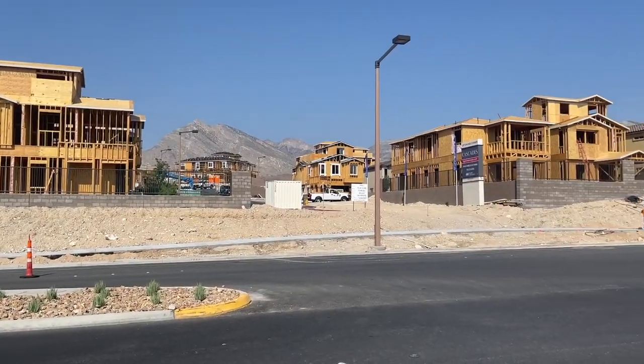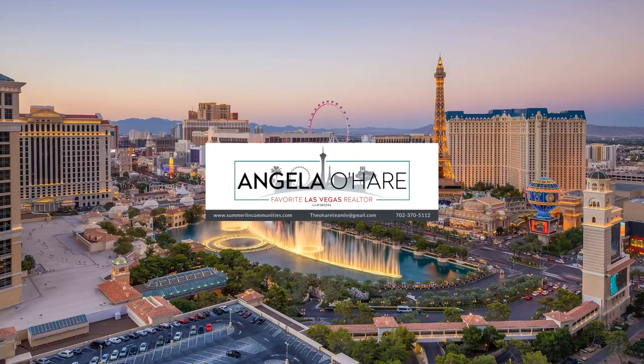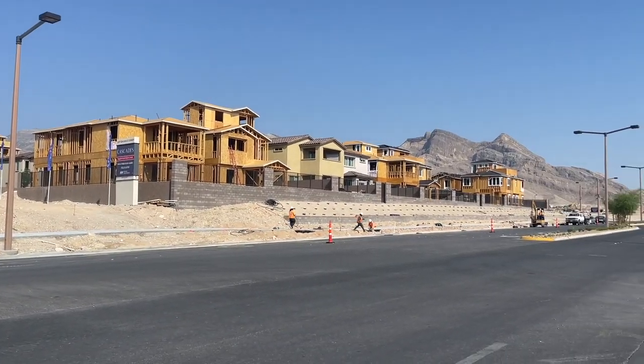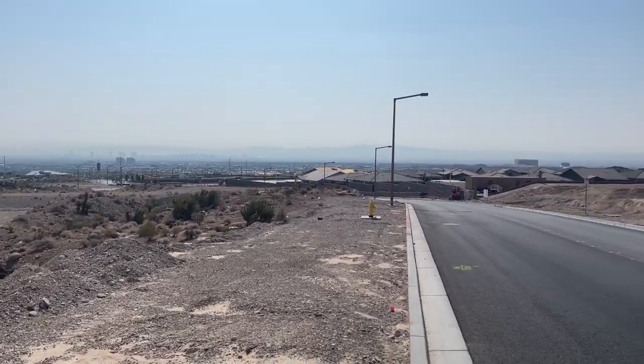New construction is coming soon to Summerlin, and that's what we're talking about today. Welcome back to the channel — I'm Angela O'Hare, your favorite Las Vegas realtor, and welcome to my Summerlin series. Today we're going to be talking about new construction coming to Summerlin this fall. The two newest villages, which took shape around August or September of last year, are Red Point and Red Point Square Village. These two villages are located just north of Far Hills Drive off of the 215.